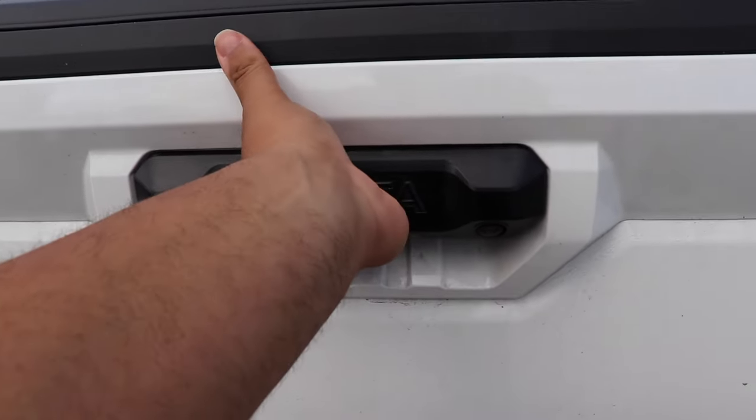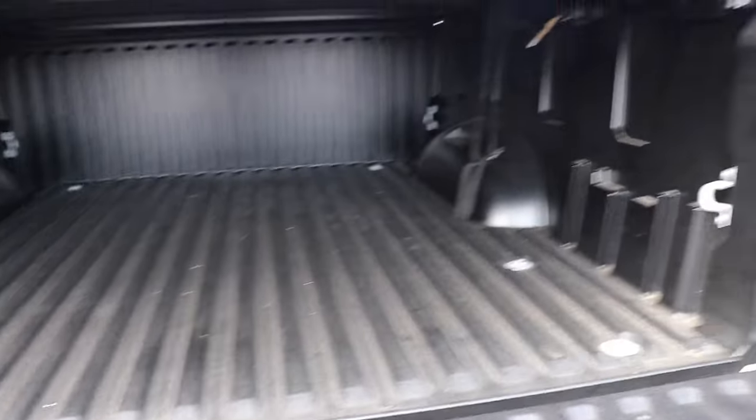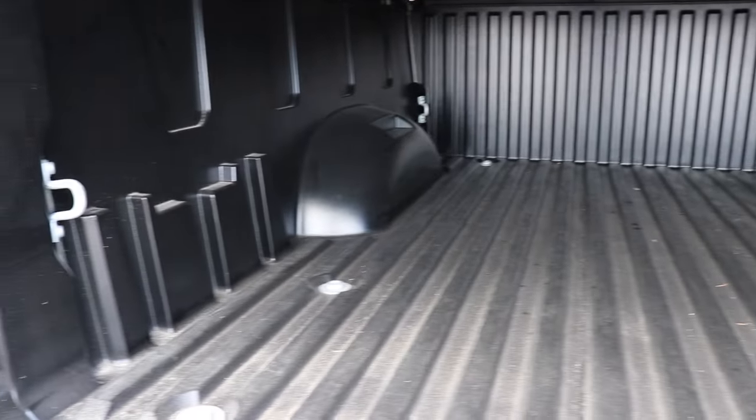Now I'm going to show you the bed. You press the button and it opens up slowly — it has a bit of a dampened release. It's very nice, clean, and a decent standard size.